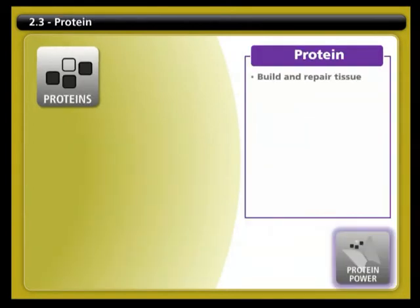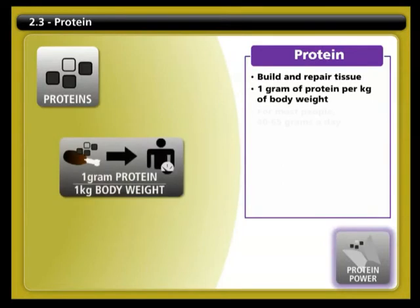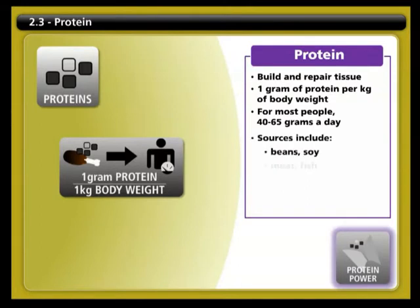Your body uses protein to build and repair tissue. The recommended daily requirement is one gram of protein per kilogram of body weight. For most people, this means between 40 to 65 grams of protein a day. Protein sources include beans, soy, meat, fish, poultry, eggs, nuts, seeds, and dairy foods like cheese and yogurt.